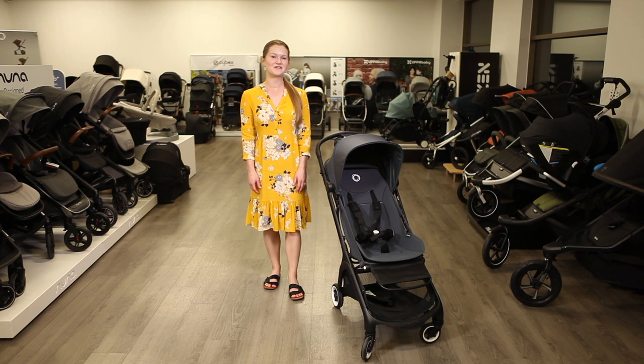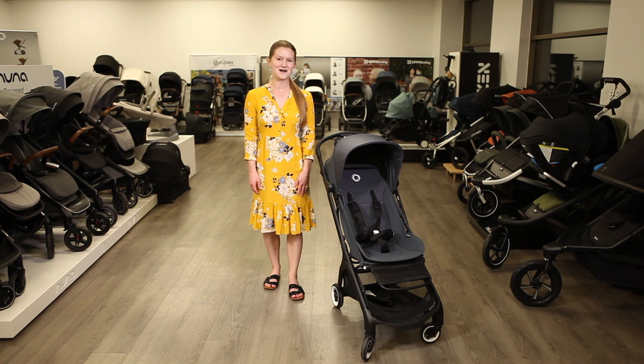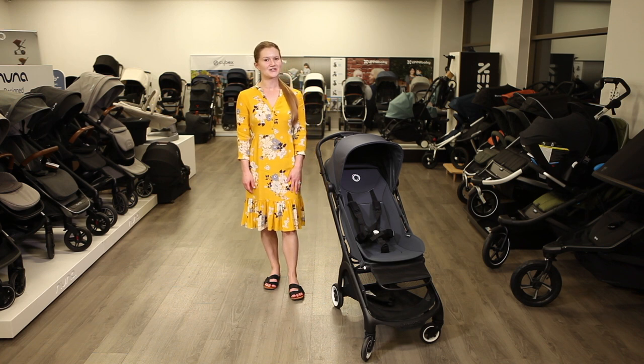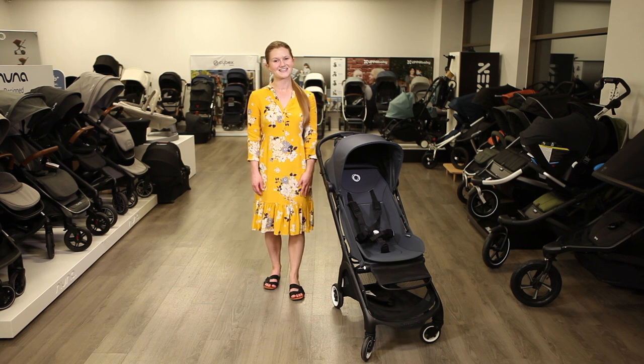That's it for a review of the Bugaboo Butterfly Travel Stroller. The butterfly is available to order at strolleria.com. If you need help finding the stroller that's right for you, email us at customercare at strolleria.com or leave a comment below. Thanks for watching!